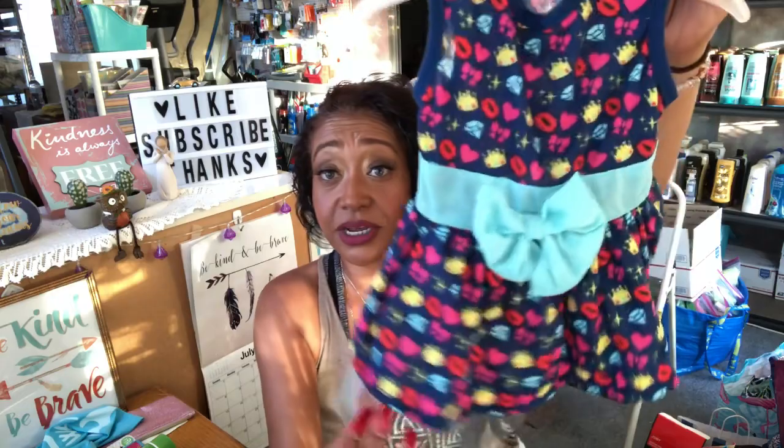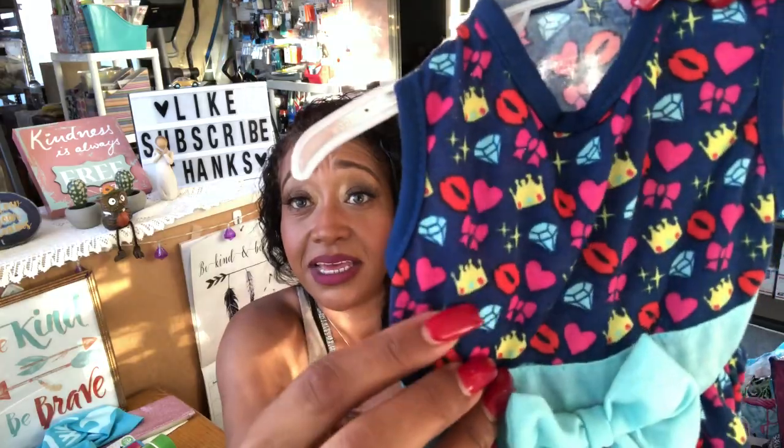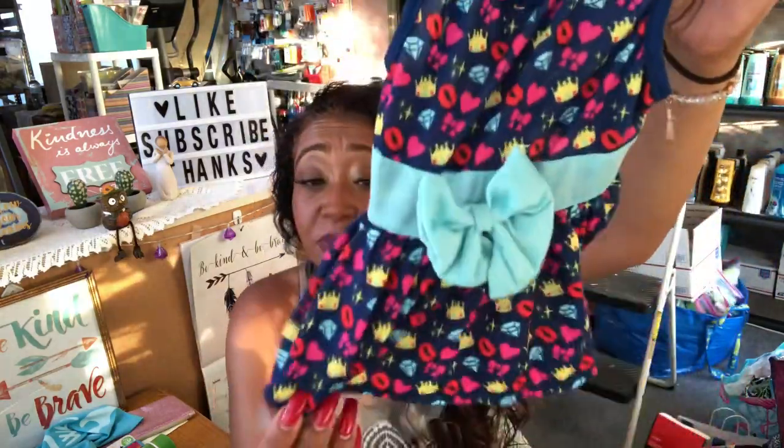I found Penny the most adorable dress. It's too hot to put it on her right now, but when it gets a little cooler she can definitely wear it. It has little lips, a little crown, a bow, and diamonds — I thought it was super cute. I've had Maddie for probably eight or nine years, so I have a whole drawer full of clothes for her. Penny has less, so I always try to stock up on Penny more than Maddie.